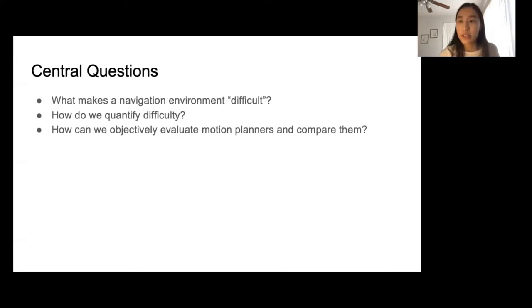First, what makes an environment difficult? Second, how do we quantify that difficulty? And building on these, how can we objectively evaluate motion planners and compare them?